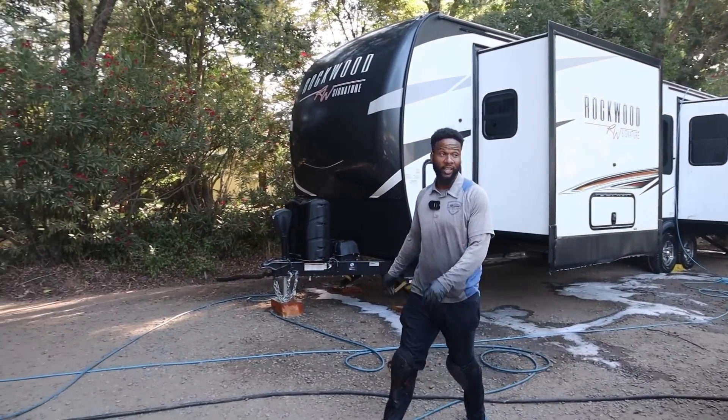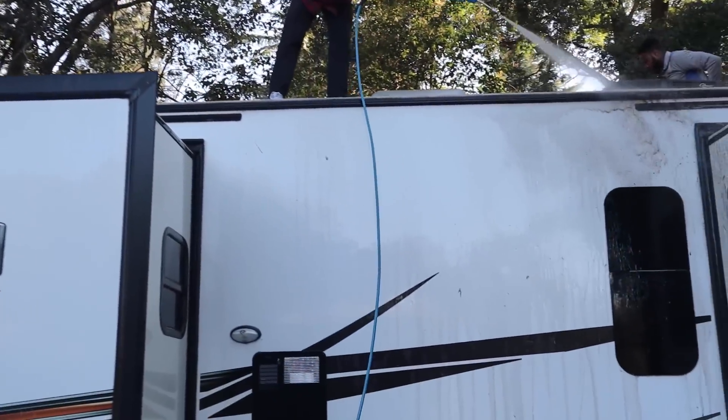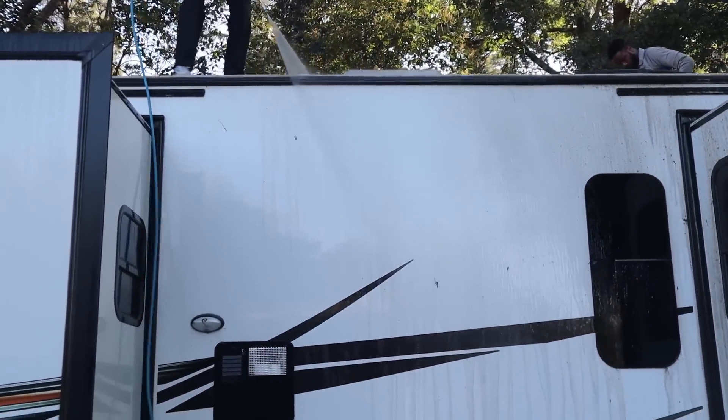What's next is we finish the top. Once we're done with the top, we're going to come down, rinse it so we don't scratch it, foam it again, wash it just like we do a car. Simple. Then we're going to put the ceramic coating on there. And then that's a wrap — we're headed to the next one.